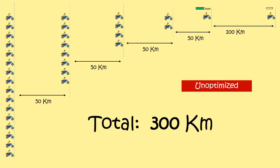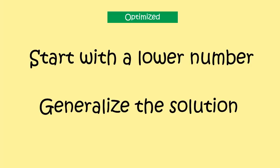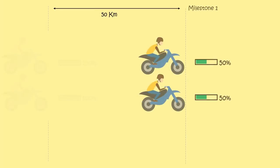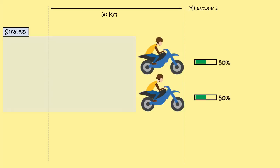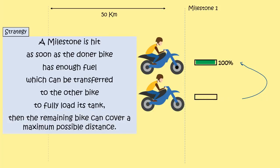I hope you have already figured out the correct approach. I always suggest starting to solve a problem with a lower number and generalizing the solution to solve for any higher value. Consider a case with just 2 bikes.